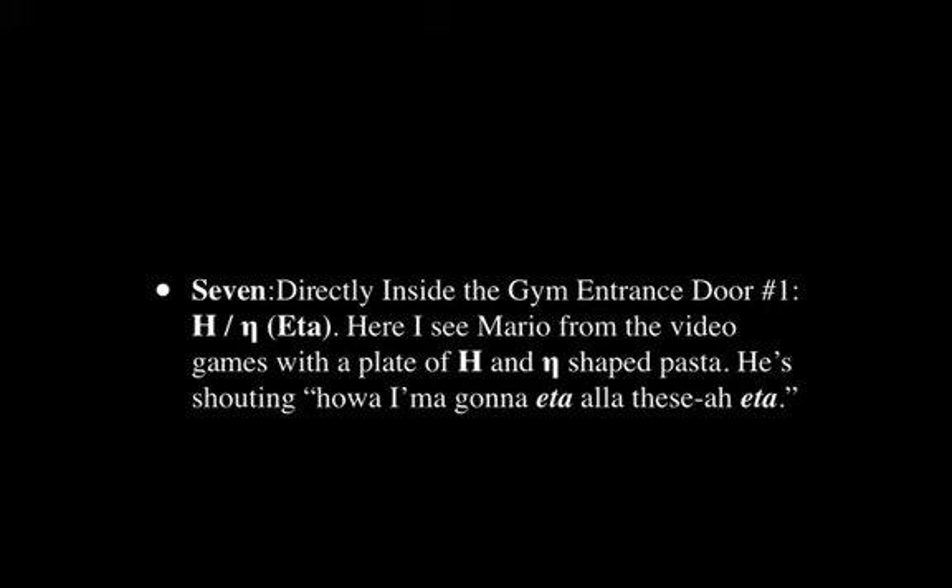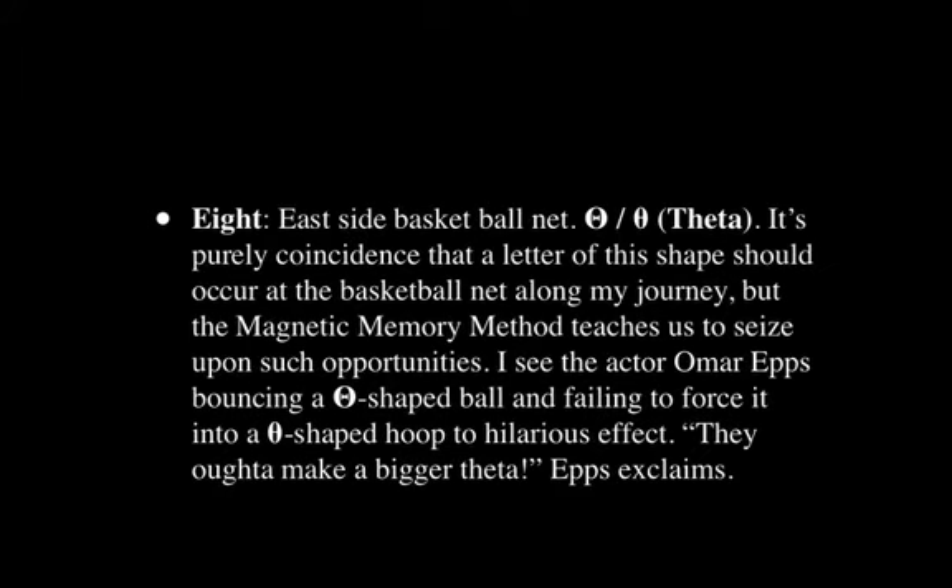Directly inside the first gym entrance door, we have Eta. I see Mario from the video games — Super Mario — with a plate of H and N-shaped pasta, this small unusual N here. And he's shouting, 'How am I gonna eat all of these Eta?' So it's a very audio-oriented image in this case.